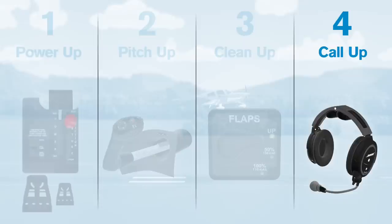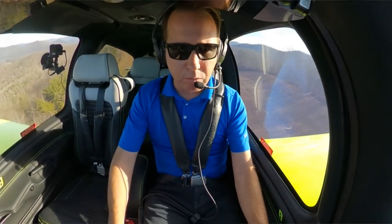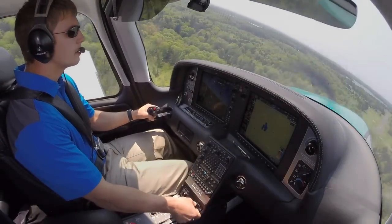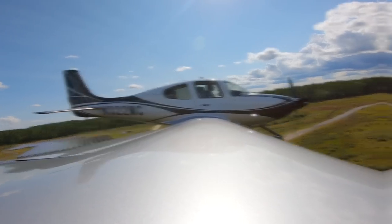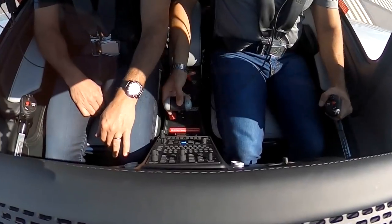You've arrived at the fourth step in the go around flow: call up. Power up, pitch up, clean up, call up — that means let ATC or local airport traffic know you're going around and will try again. All the talking happens at the end of the process because it's the least important part. As always, focus on the flying actions first: get cleaned up, get your airspeeds, then communicate. This topic is at the very top of the list for practice and mastery when learning to safely fly your Cirrus — or any airplane.